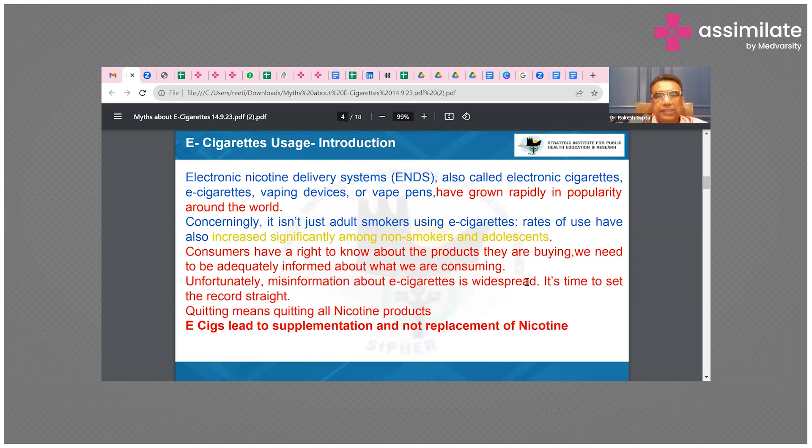It isn't just adult smokers using electronic cigarettes — rates of use have also increased significantly among non-smokers and adolescents, and that is the main issue. Consumers have a right to know about the products they are buying and need to be adequately informed about what they are consuming. Unfortunately, misinformation about electronic cigarettes is widespread. It is time to set the record straight: quitting means quitting all nicotine products, as e-cigarettes lead to supplementation and not replacement of nicotine.